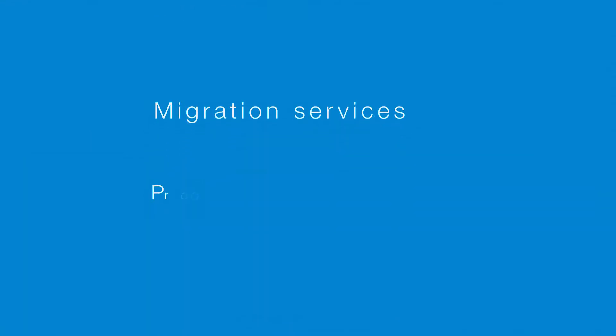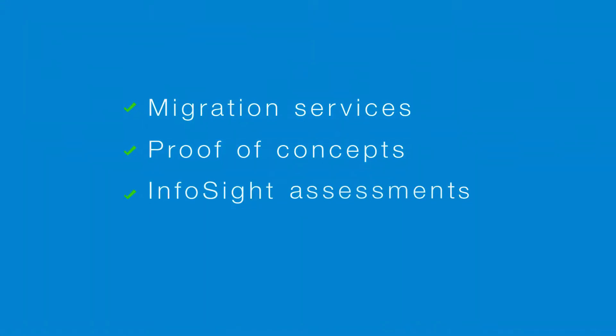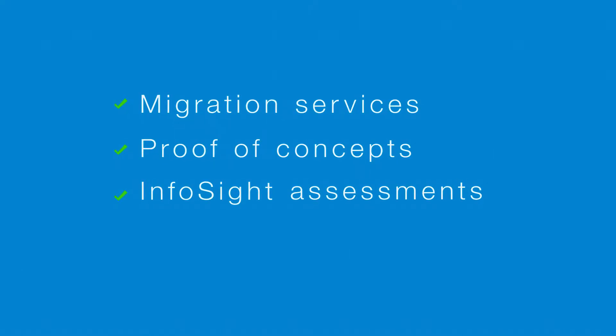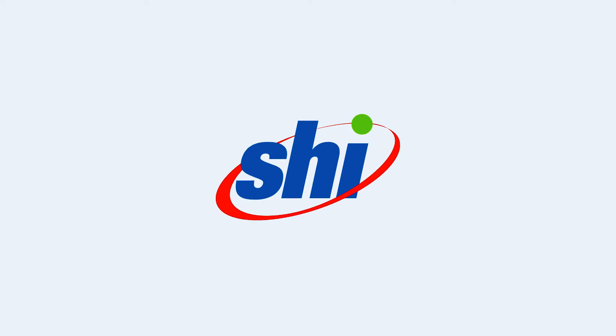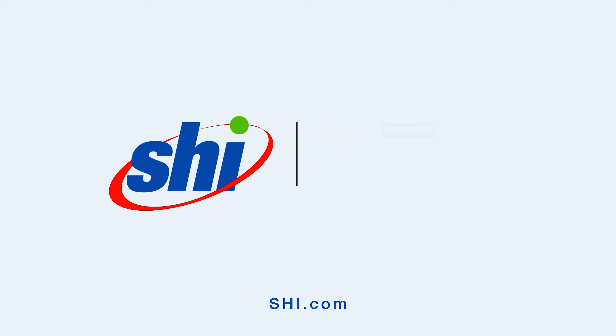We also provide migration services, proof of concepts, and InfoSight storage capacity assessments. If you're looking to transform your data center with HPE Nimble, you'll find the expertise and experience you need for a successful implementation right here at SHI. Visit our website to learn more.